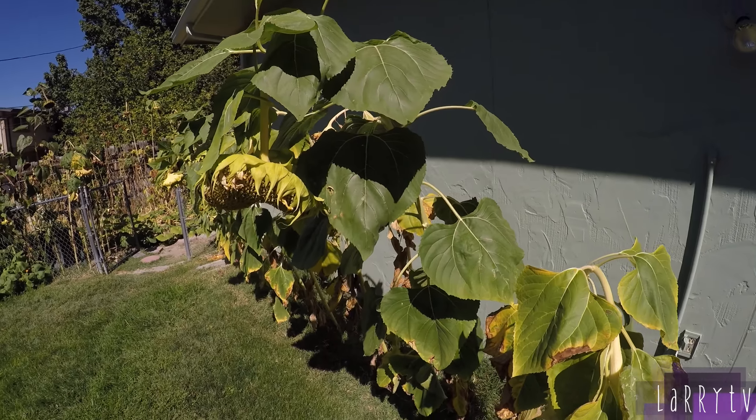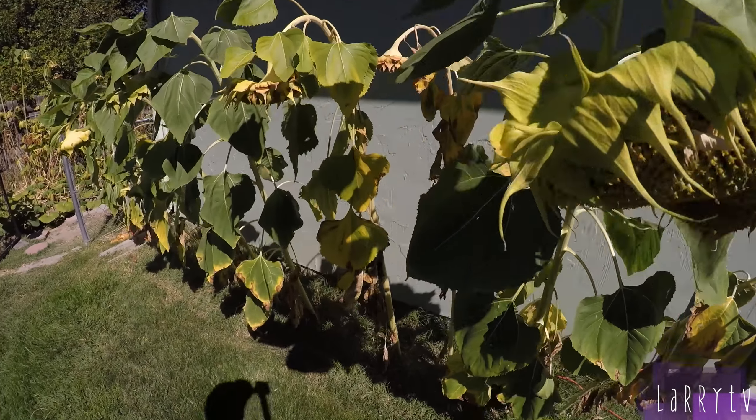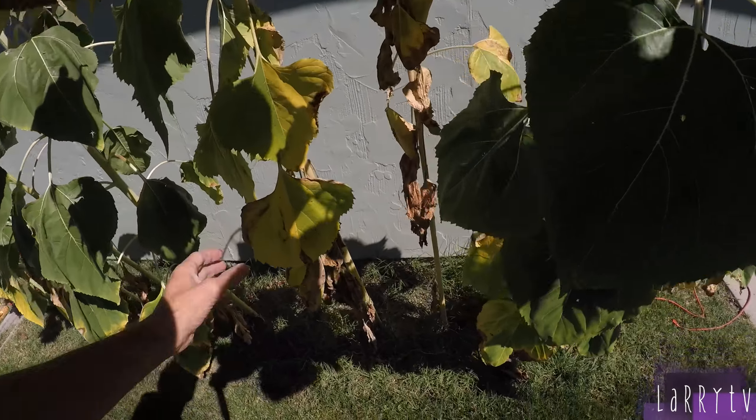Here's row six on the 27th of September, just really starting to dry out and turn yellow.